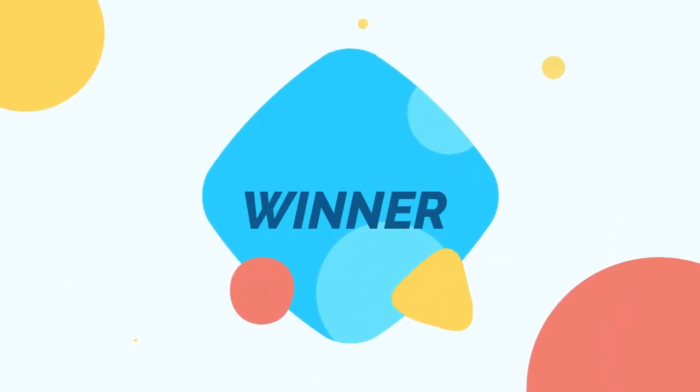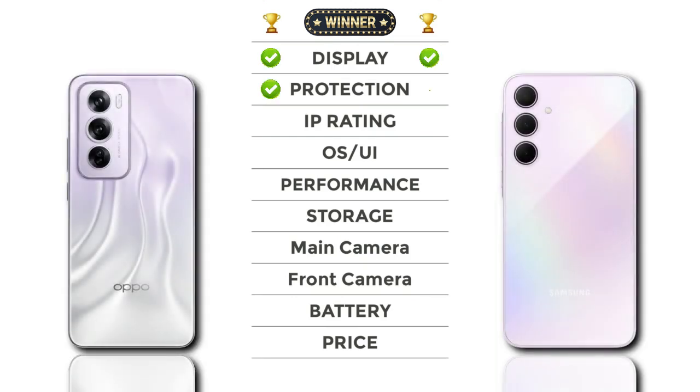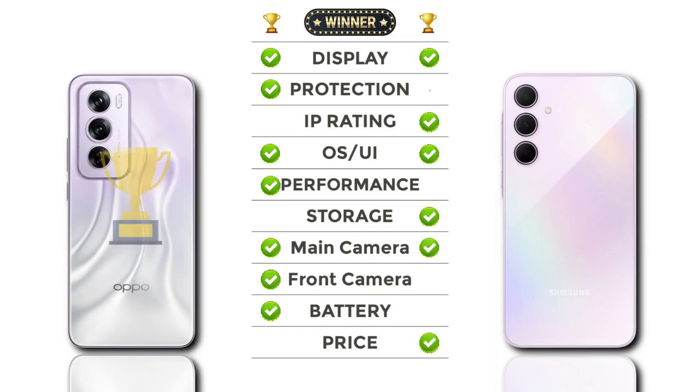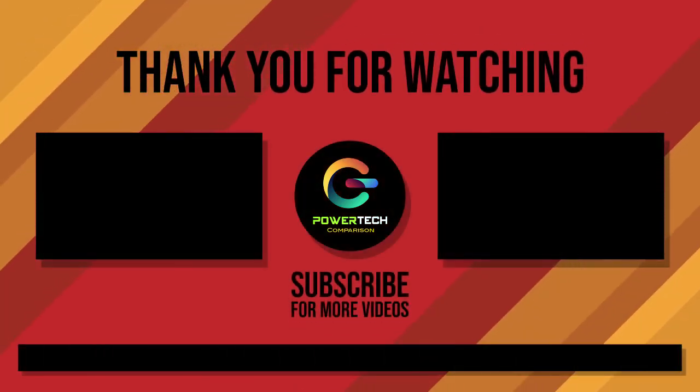Now check our winner — the Oppo Reno 12 Pro wins. Thanks for watching! For more videos, please subscribe.